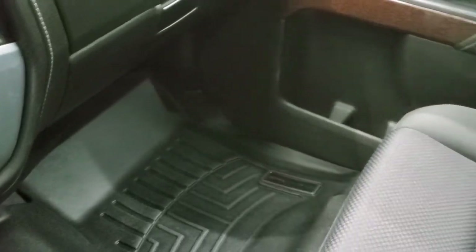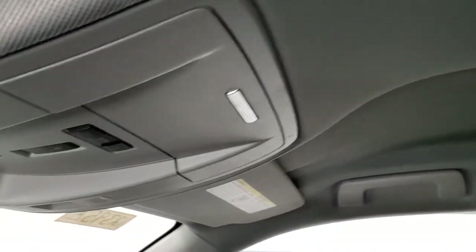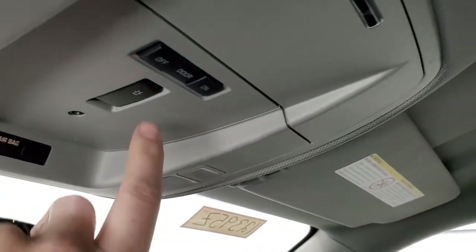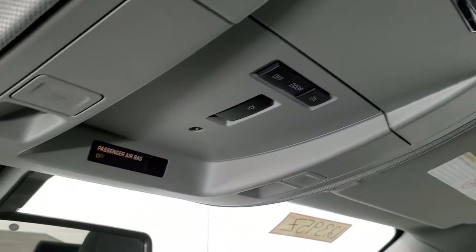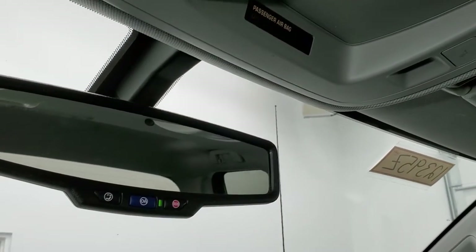Passenger side footrest and seat are in excellent condition as well — no rips or tears. Once again, smells very clean inside this truck; I don't think it's ever been smoked in. The headliner is absolutely perfect. You do get map lights up here. This button indicates that you have the snow plow prep package on this truck, and it does have OnStar and SOS capabilities in the rear view mirror.